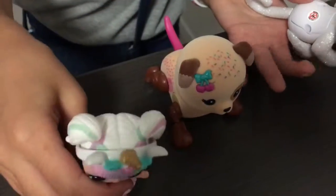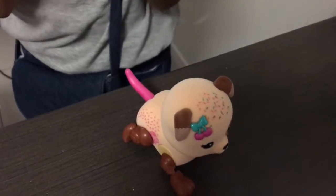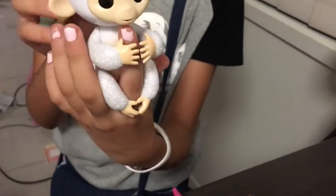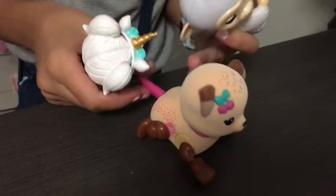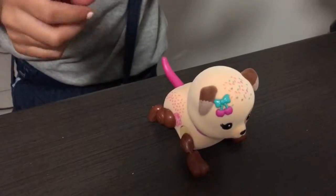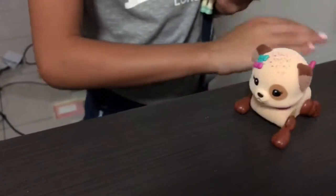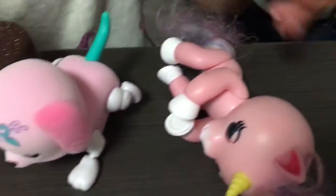We got all these toys: the unicorn LOL, the little dog that pounces with the ball, this thing that hangs onto your finger and talks — it's really cute, her name's Snow. And then this one, we'll turn her on — it's really cute!